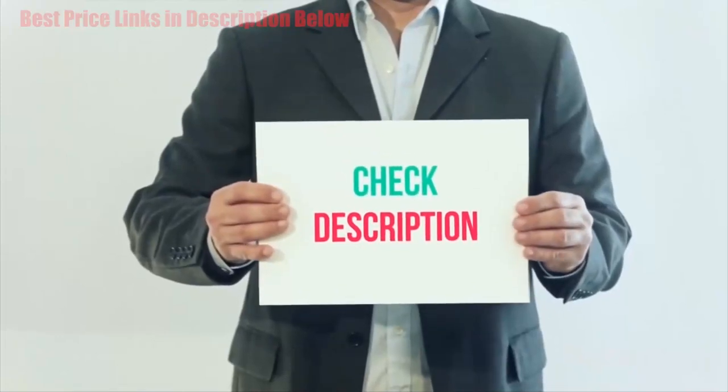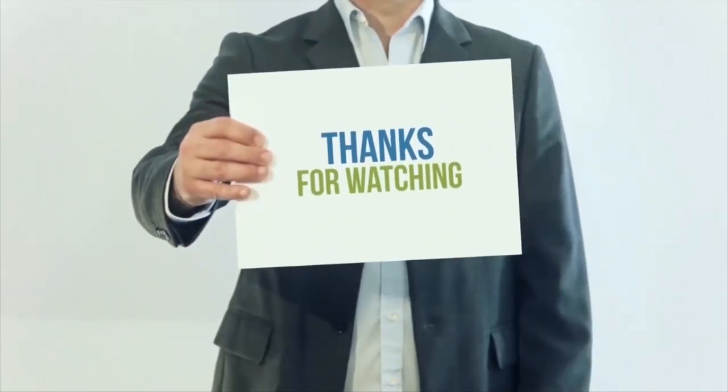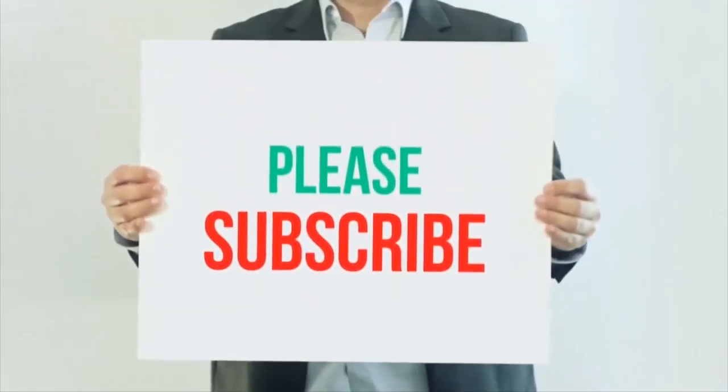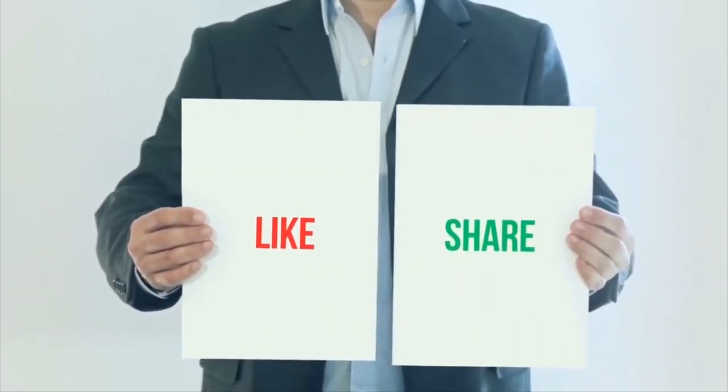I have included all product links in the description below — you can check them out for more details and the latest price. Thank you so much for watching. Please subscribe to my channel, share this video, and don't forget to hit the like button.